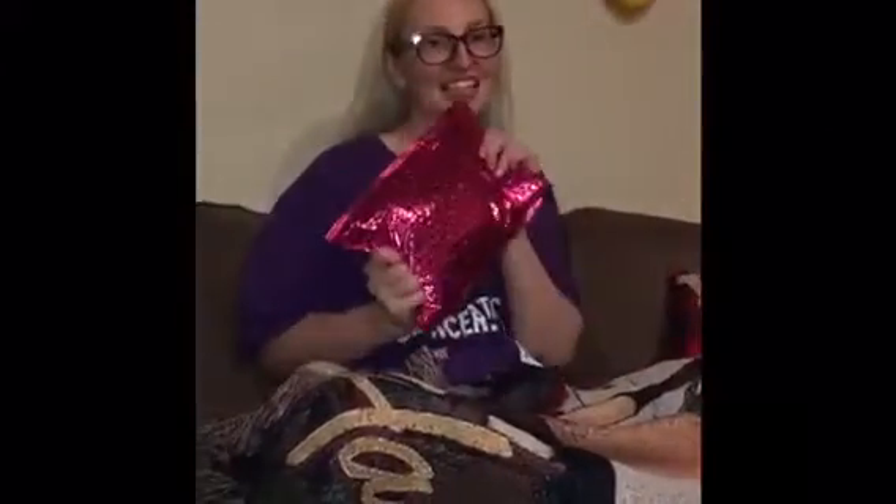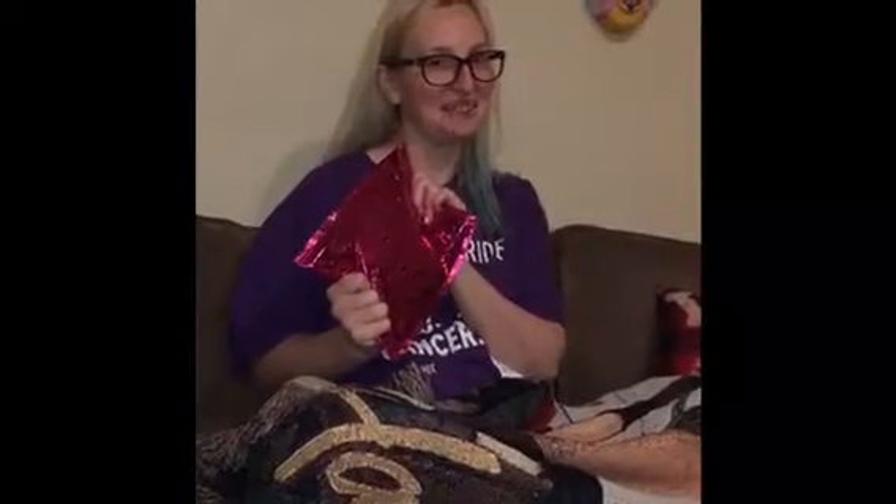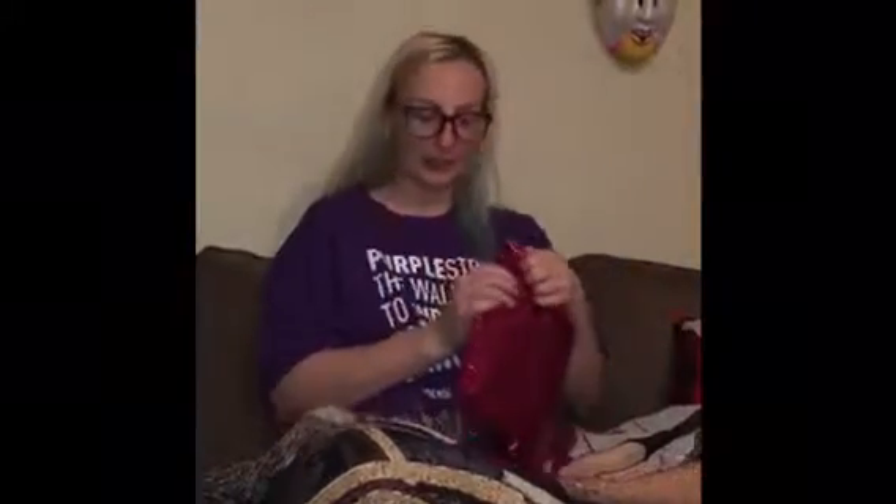Hi everyone, it's that time of the month again — I have my Ipsy for April! I haven't looked at any of the items because they do send a sneak peek, so everything in here will be the first time I'm looking at it with you guys.